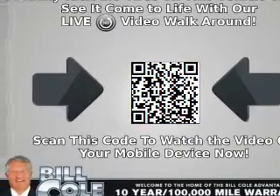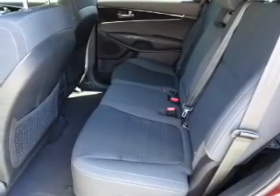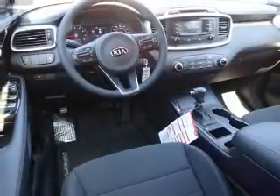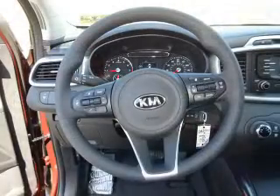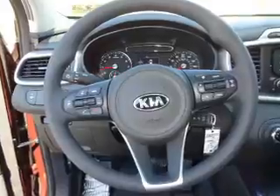Stability control. Inside you'll find Bluetooth connectivity, Sirius XM satellite radio, an auxiliary input, steering wheel controls, a premium sound system, a backup camera, curtain head airbags, front airbags, side airbags, and side impact door beams.